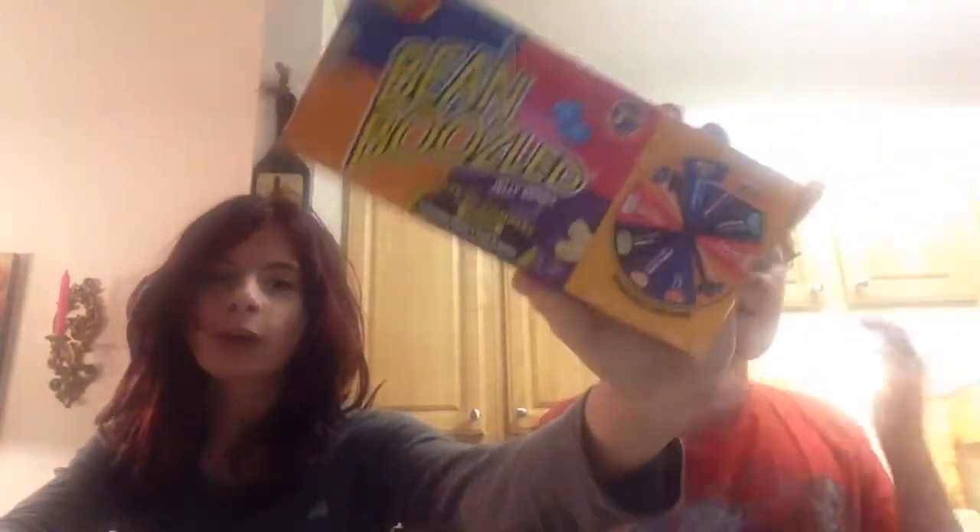Hey YouTube, Dark Night 3D here, welcome back to another amazing video. Today I'm being joined by Crazy Chick. We're gonna do a challenge — I know this is a very old thing, but we only have a bit of time. It's called BeanBoozled.